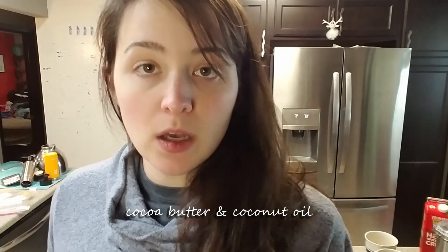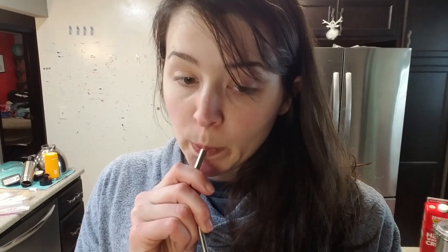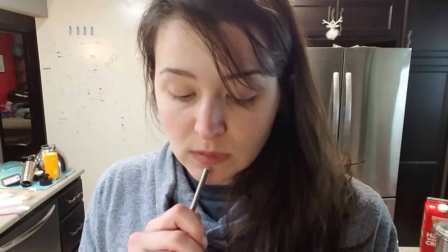Cocoa butter and coconut oil. If you're into chocolate and coconuts — yeah. I'm not. It's still kind of bitter.